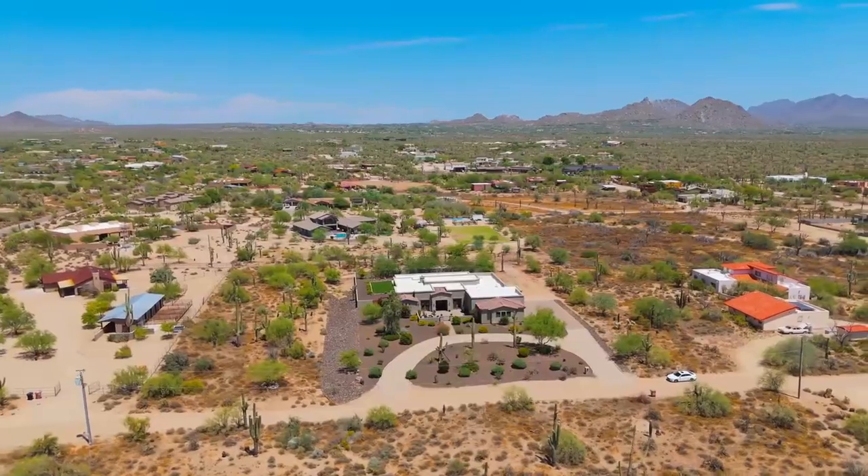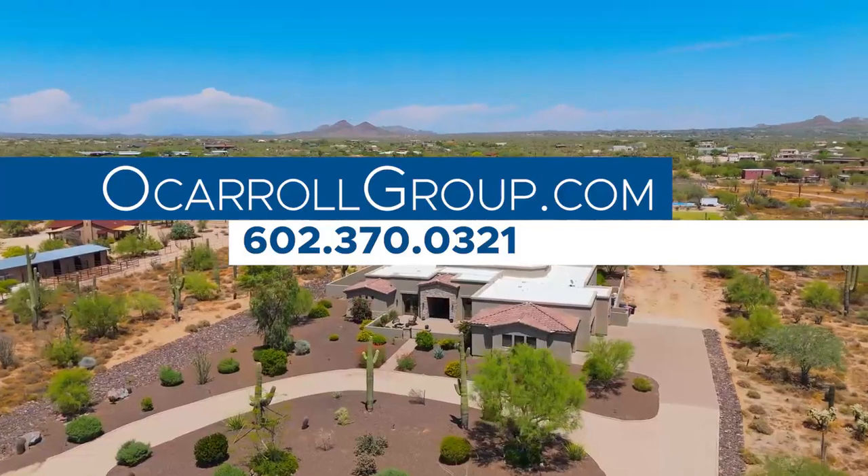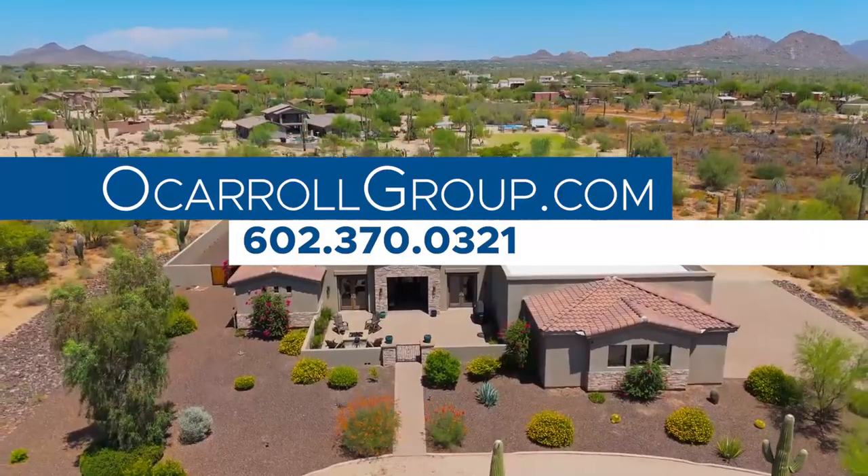No HOA — beautiful space. It really is a beautiful home in the desert. If you're interested, go to ocarrollgroup.com or call the number on your screen.